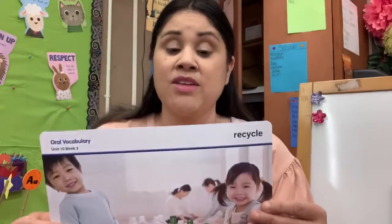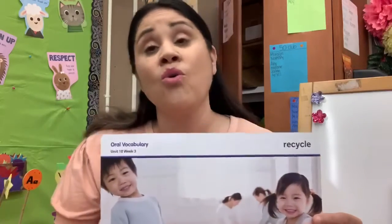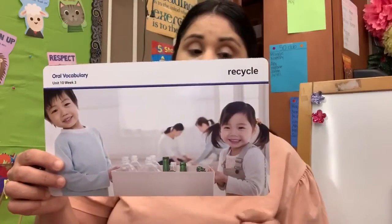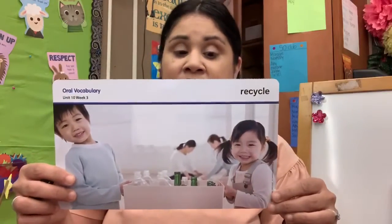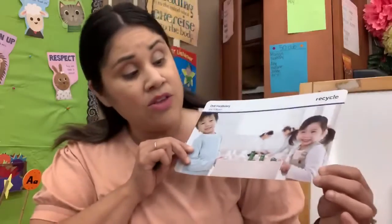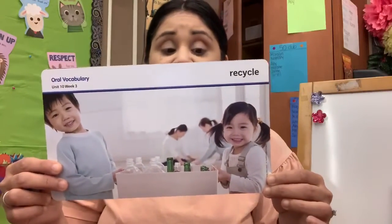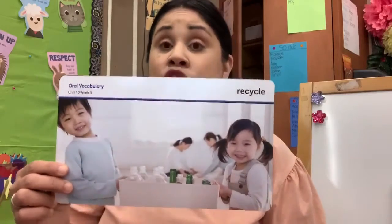And we know that to recycle means to take something old and turn it into something new. So in this picture, the boys and girls, they are recycling. They're recycling all the used bottles and they're putting them into a recycling bin. And those bottles in the bin will be made into new bottles.